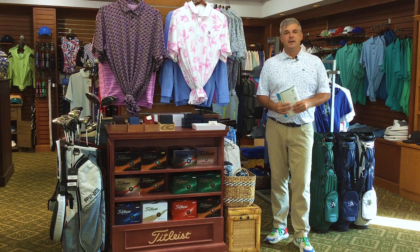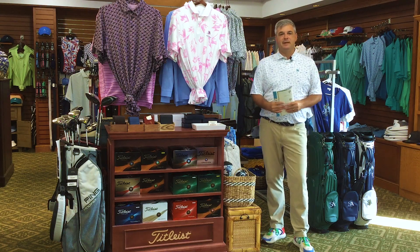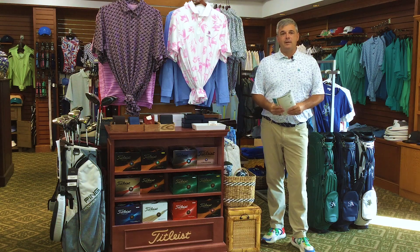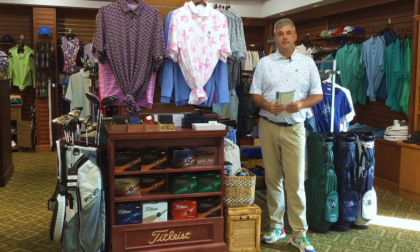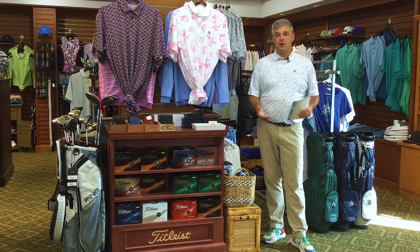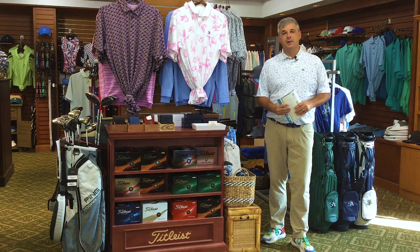Our team got to get out and play the other day, a little team building, and the course looks great. We're getting ready to dive into August — things are changing, kiddos will be back to school here soon. But that doesn't mean we're not going to have golf going heavy and strong for the next few months, and maybe Mother Nature gives us a nice fall.